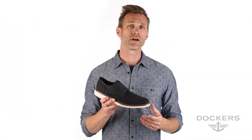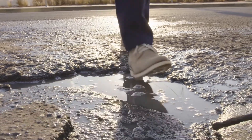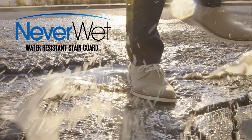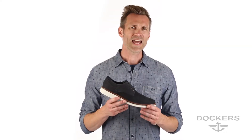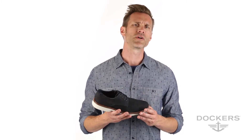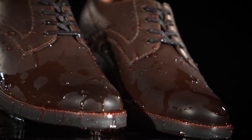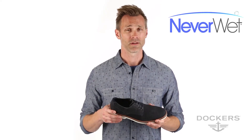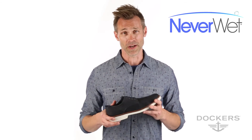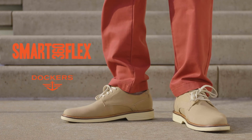Another top footwear innovation is an easy care treatment called Neverwet. Developed by our partners at Rustoleum and exclusively available at Dockers Footwear, its nanotechnology treatment adheres to the individual fibers rather than coating them like other moisture guard products. Neverwet instantly repels liquids, so you don't have to worry about spills or stains. Neverwet, never worry. And as you can see, we always design with the Dockers guy in mind.